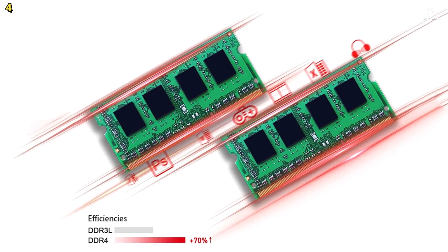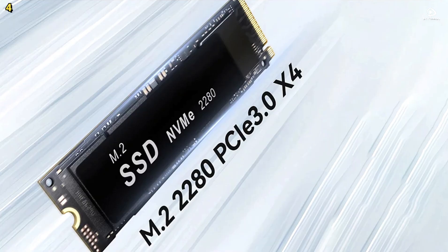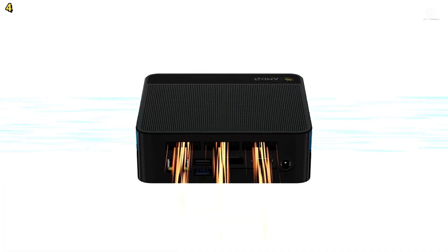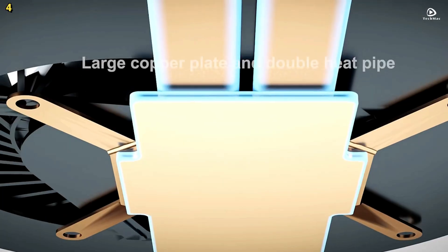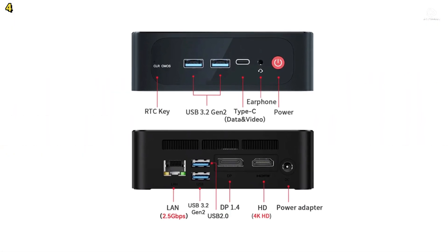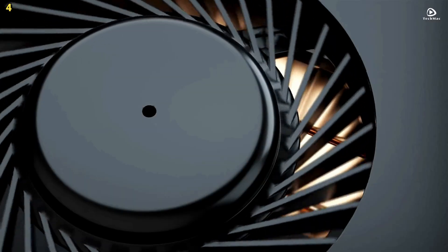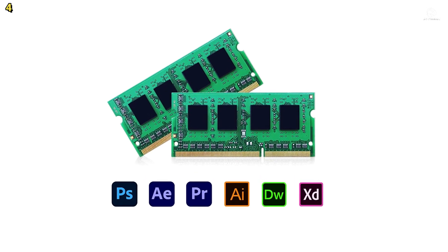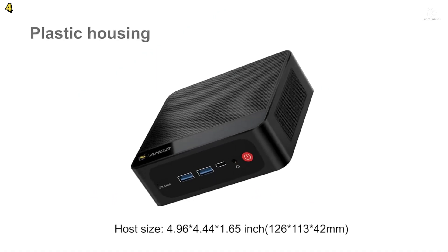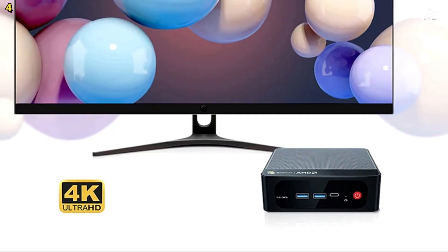Storage features a 500GB M.2 NVMe SSD with support for up to 2TB. Graphics are handled by AMD Radeon Graphics with 8 compute units at 2,000MHz, capable of powering triple 4K displays via HDMI, DisplayPort, and Type-C outputs. Whether for video editing, graphic design, or presentations, the SER5 Pro handles visual tasks with ease. Despite its compact size — just under 5 inches by 4.4 inches — the system features a dual-fan cooling setup with high thermal conductivity and MSC technology to keep temperatures low and performance high.